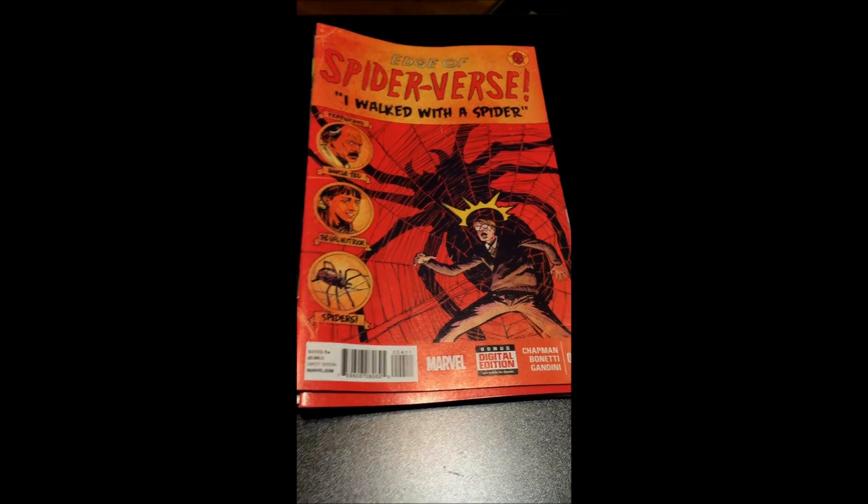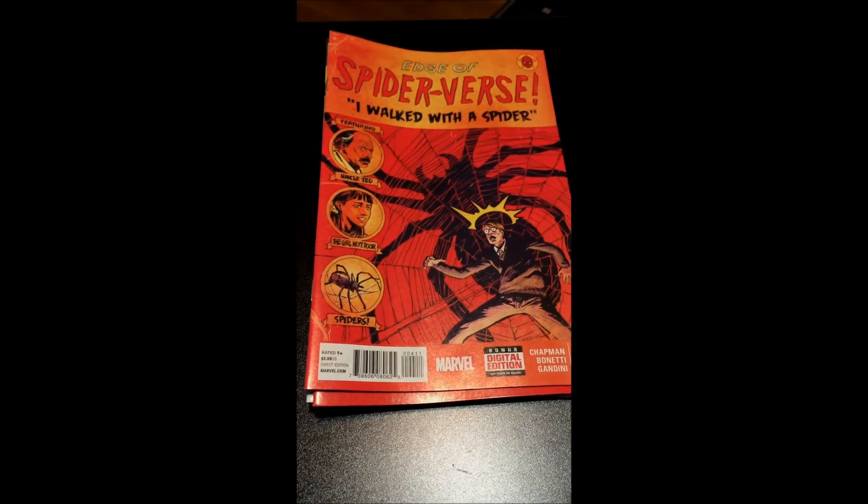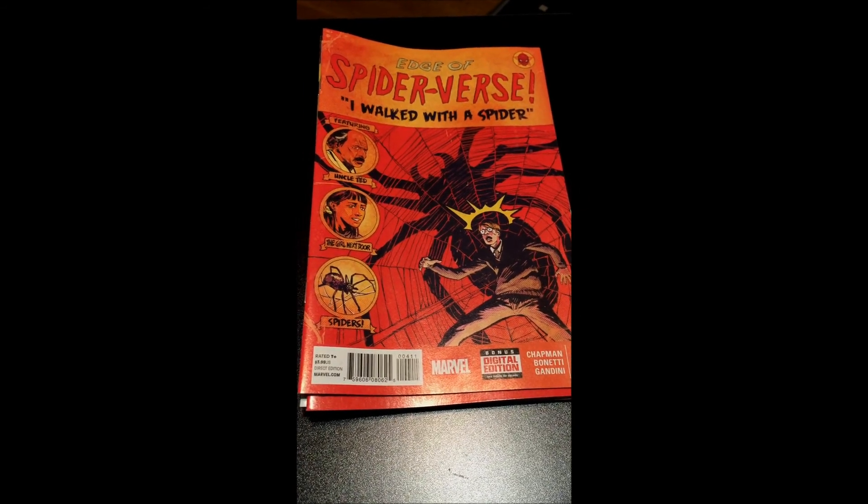Hey guys, this is Nightflame and today I'm giving you a comic book haul for the first week of October.